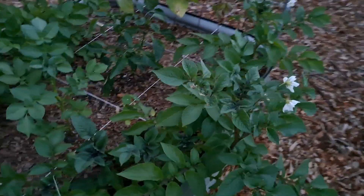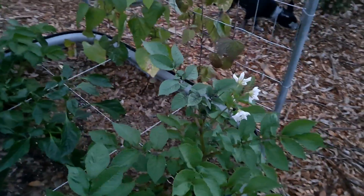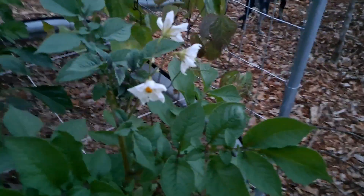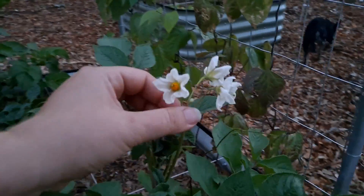That bed has onions and potatoes in it, with green beans in the back. Who would have thought potatoes flowered? Very interesting. These flowers have been on there for days — they seem to go to sleep at night and then wake back up in the morning.